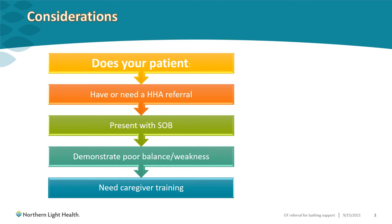For those patients who present with dyspnea at rest or with exertion, we can work on improving their activity tolerance, use of energy conservation strategies, and work on pacing. Showers can really take a lot out of our patients, and if you're seeing they are short of breath at your assessment, imagine how they present doing a full ADL or shower.